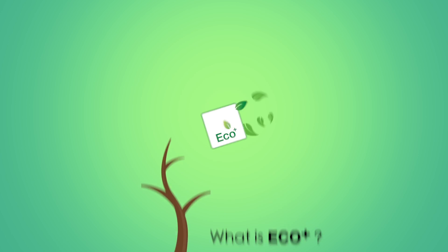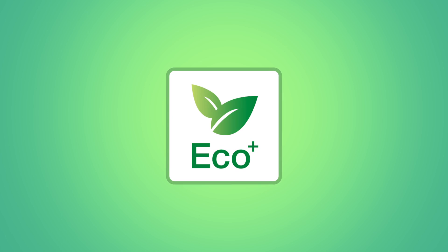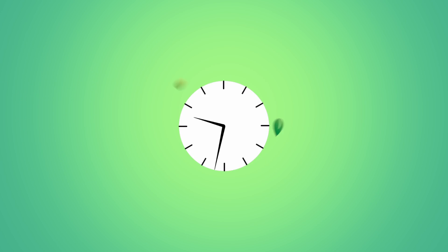EcoPlus Technology is a family of energy saving features which brings together superb performance and improved life, which are easy to use while saving you both time and money.